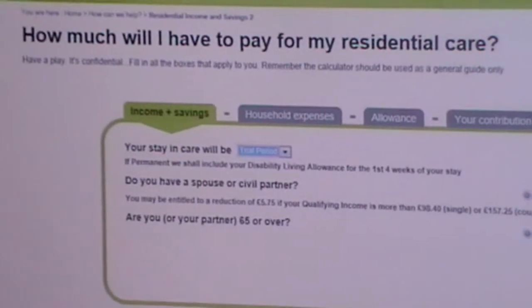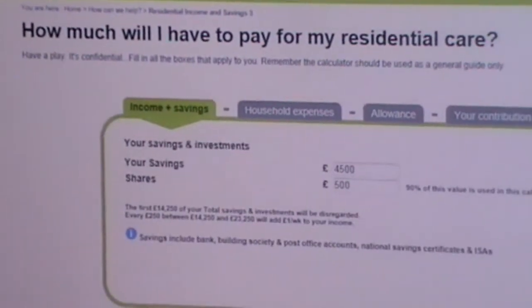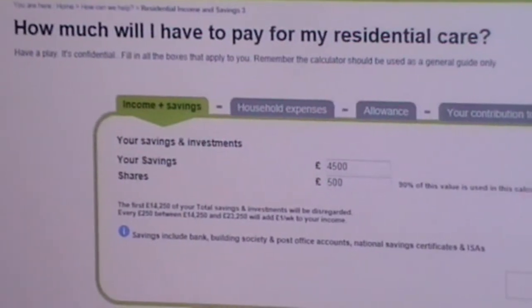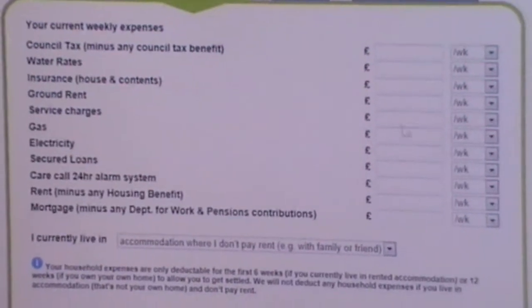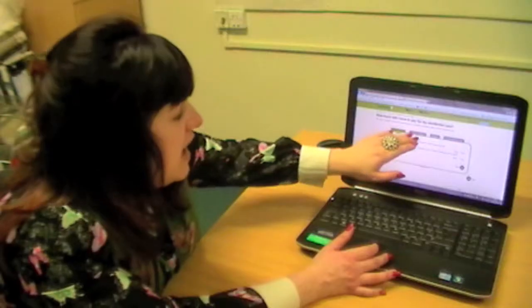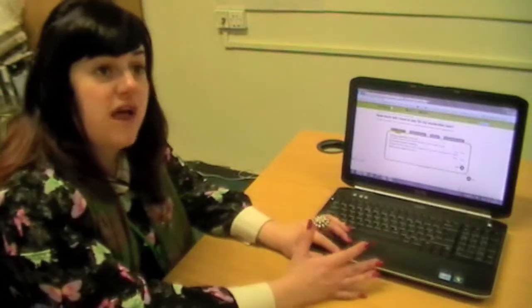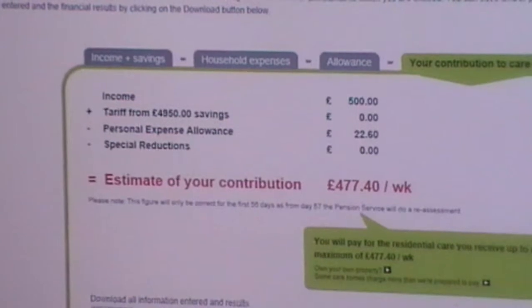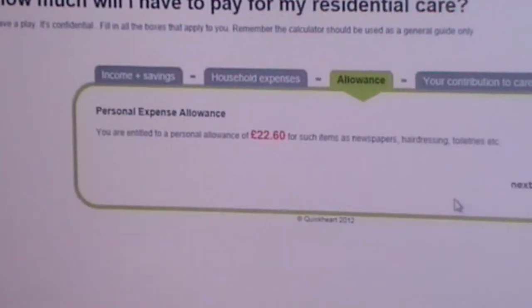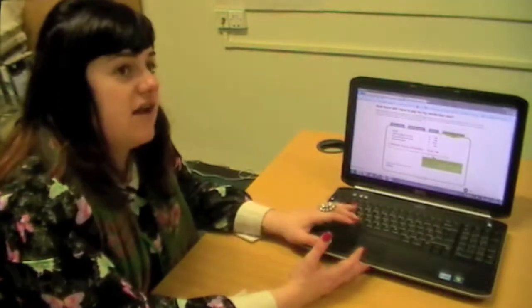You click through and it will ask you if any of the statements apply to you, and then you have an easy-to-use tab. You fill in all your information — if you have any pensions, disability living allowance — you'd fill in all of those details and click through. There are lots of different tabs covering income and savings, household expenses, and any allowances that you receive. Then it would show you your contribution towards the care costs that Lincolnshire County Council would be able to provide. So you can really feel empowered that before you speak to someone in adult social care you have had the chance to enter it yourself and really understand the bigger picture.